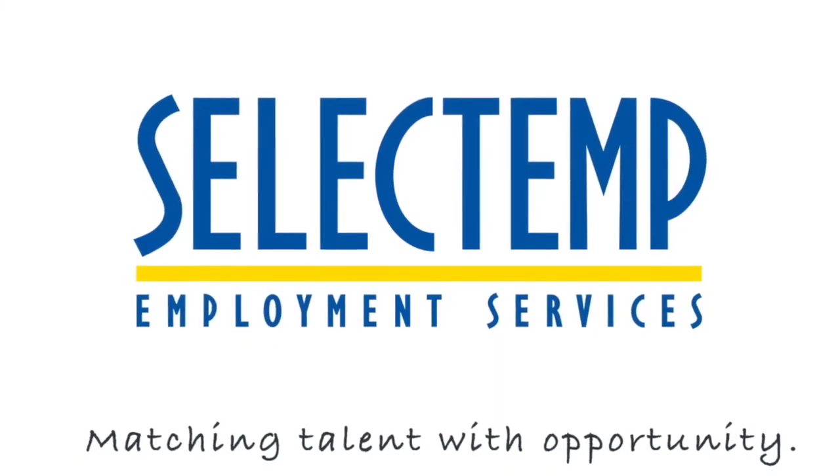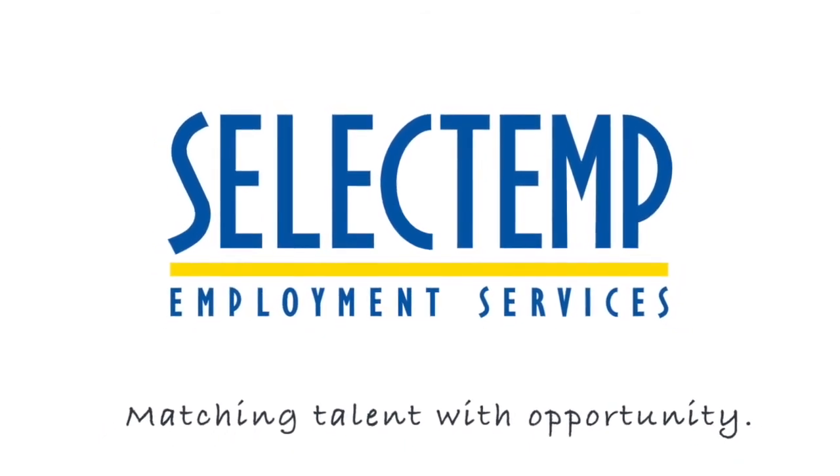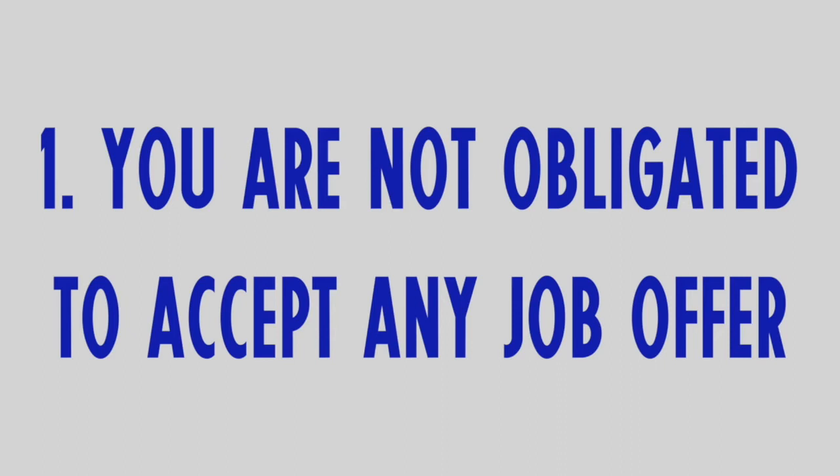We would like to take a moment and be sure you understand what we expect from you and what you can expect from your partnership with SelectTemp. Number 1: You are not obligated to accept any job we offer you. Ask questions — be certain you have all the information you need before making the commitment. If you do commit to the job offered, please be there and do the job to the best of your ability. If you are unable to make it for any reason, call us. Communication is vital to this being a successful partnership. We rely on you communicating with us so that we can communicate with our customers.